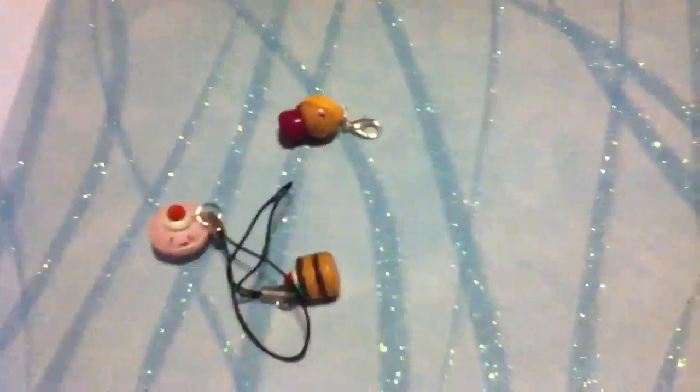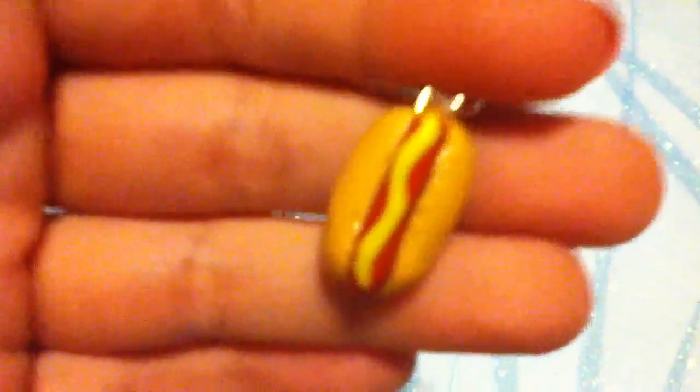Next I have this little hot dog charm, and it's really realistic. Way better pictures on my Etsy — this lighting is really bad.